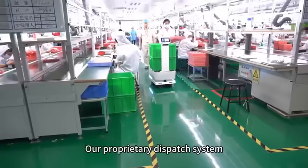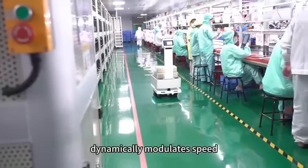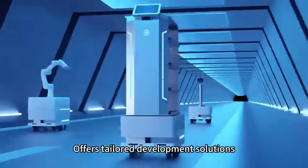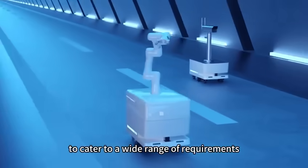Our proprietary dispatch system dynamically modulates speed, optimizing for timely and efficient deliveries. We offer tailored development solutions to cater to a wide range of requirements.